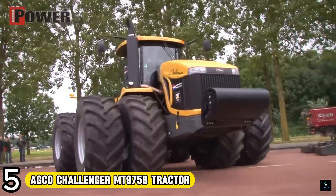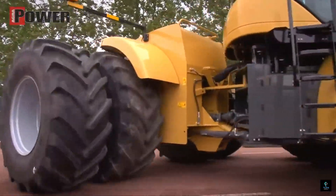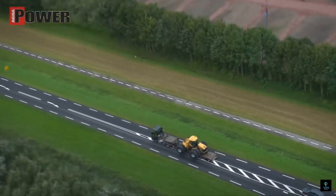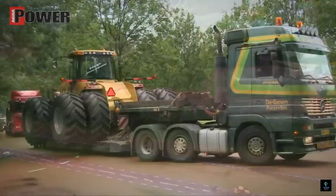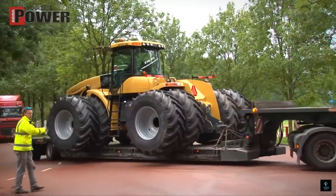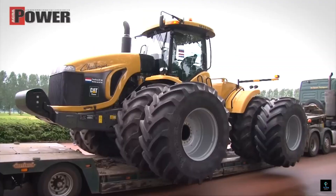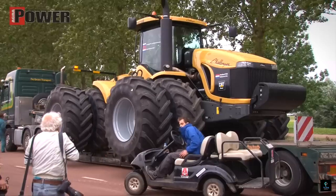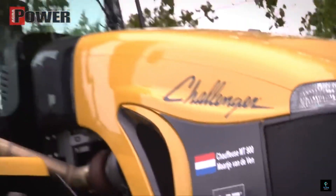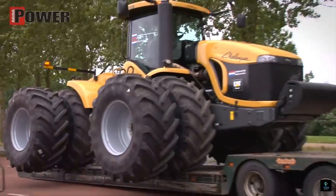Number 5: The AGCO Challenger MT975B was a force to be reckoned with on the farm. This articulated 4WD monster boasted a powerful Caterpillar C15 Tier 3 engine churning out over 570 horsepower, providing exceptional pulling power and stability when handling massive implements. A comfortable cab with air conditioning ensured operator comfort, making this machine a master of efficiency for tough agricultural tasks.